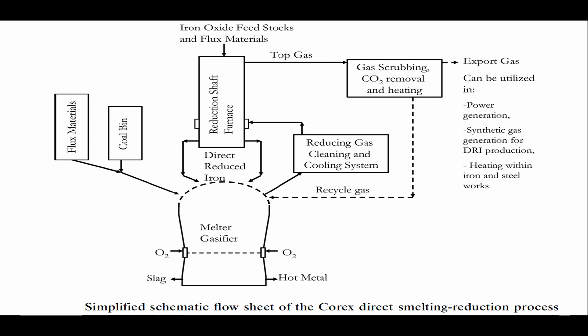The Corex reduction shaft furnace. The primary reduction of the iron oxide feedstocks takes place in the reduction shaft furnace. The residence time in the reduction shaft furnace is usually from 7 to 9 hours. The reducing gas for these reactions is generated by the partial combustion of coal with oxygen in the melter-gasifier. The reducing gas generated by the melter-gasifier is first cooled down to 800 or 900 degrees Celsius and cleaned prior to its utilization in the shaft furnace.